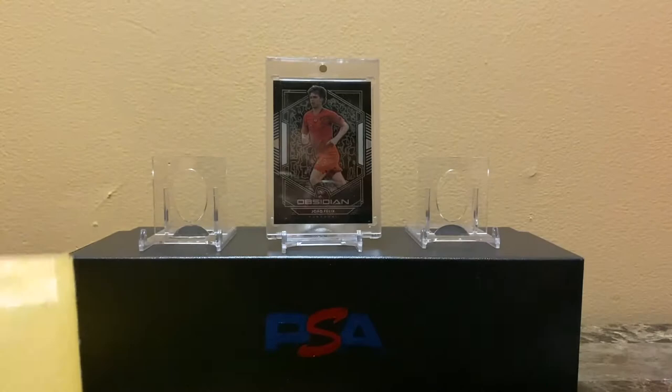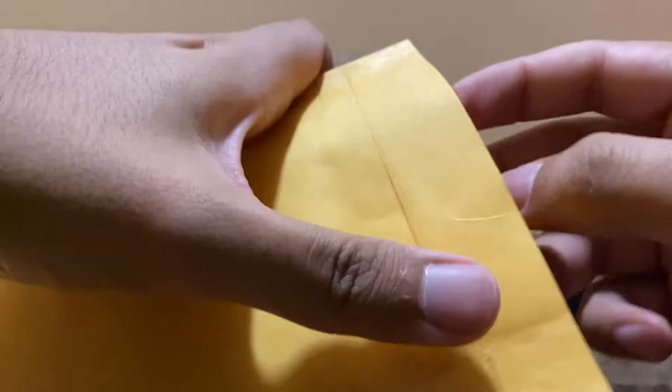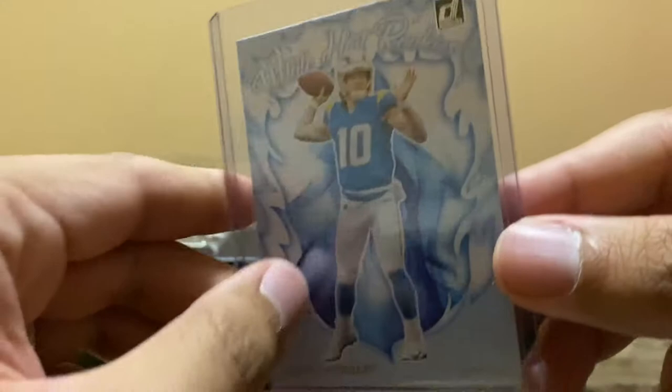Moving on to the second package — this one took a long time to arrive, almost two or three weeks. This is Justin Herbert, Chargers rookie, white hot rookies Donruss. I opened three Donruss hangers and I was looking for this card.